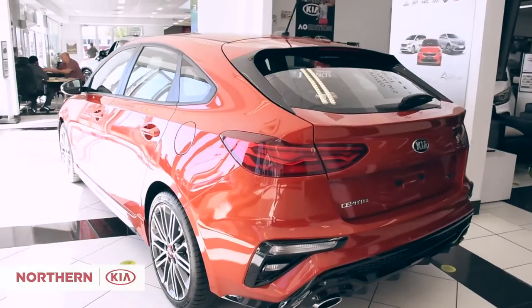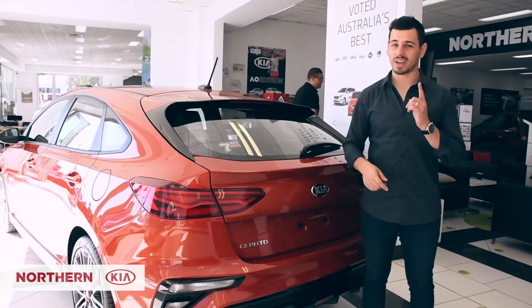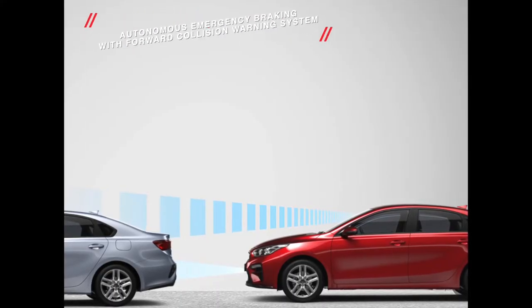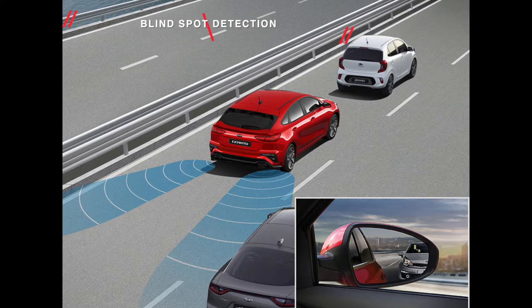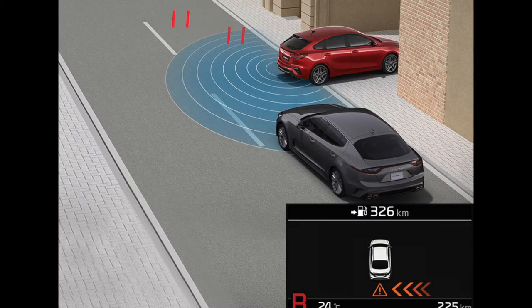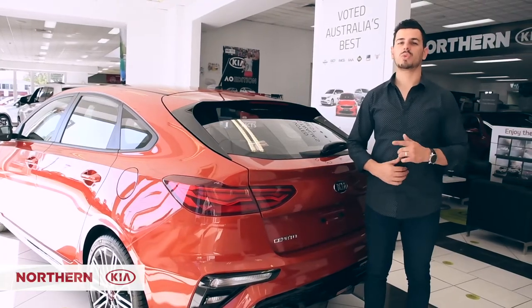Strong from the inside out, this hatch features a range of advanced active and passive safety features to help keep you and your passengers safe. Autonomous emergency braking with forward collision warning system, blind spot detection, lane keeping assist, front and rear parking sensors, rear view camera, rear cross-traffic alert, and hill start assist control all help surround you with first-rate safety.